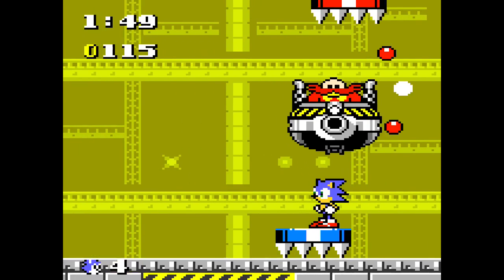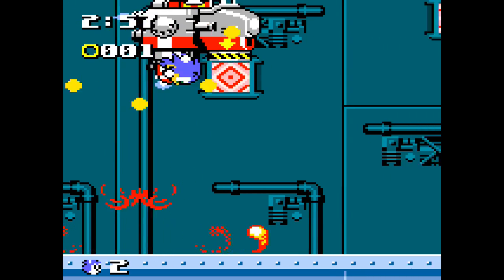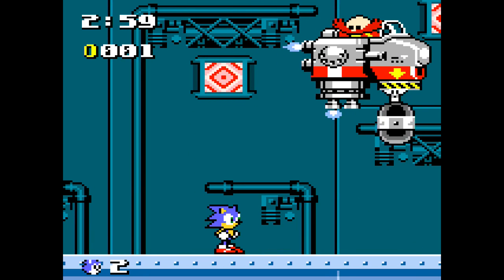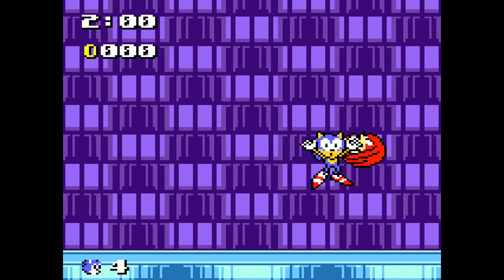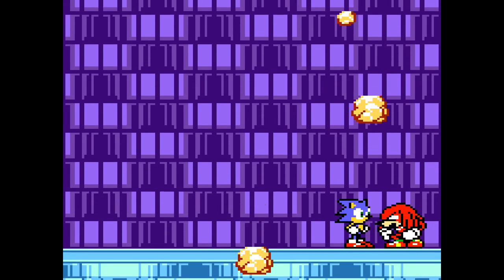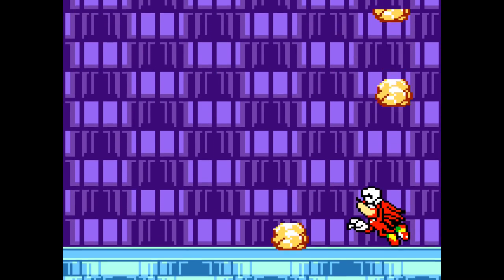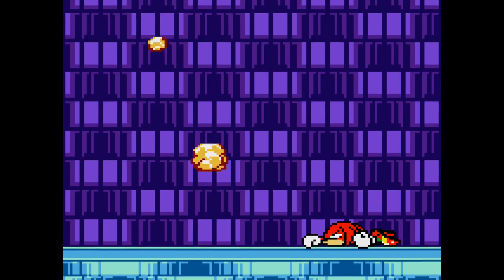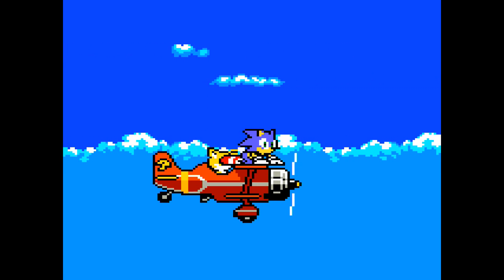The bosses are also new and follow similar conventions — there are cool little tricks to a lot of them. I didn't know until now that you can stand on the explosions in this fight to finish Eggman off a lot faster. Knuckles is even one of the bosses, and he's a lot more aggressive than he was in Sonic 3. I love the little cutscene afterward.